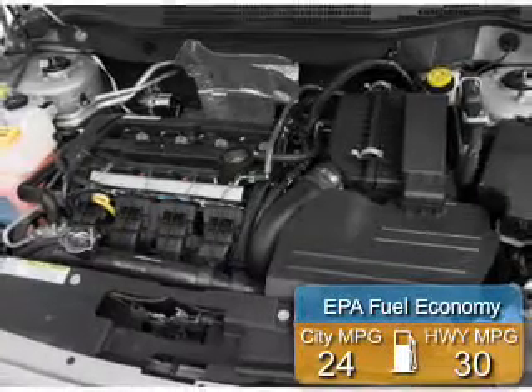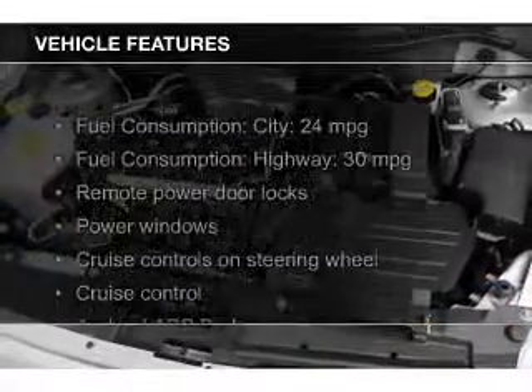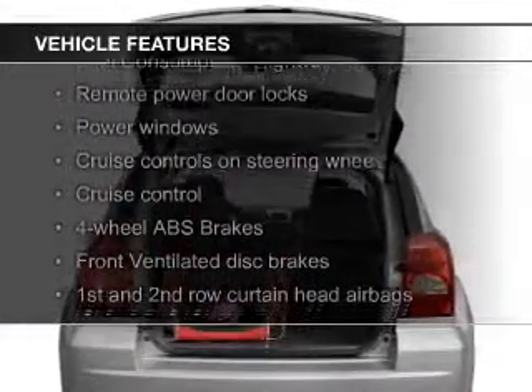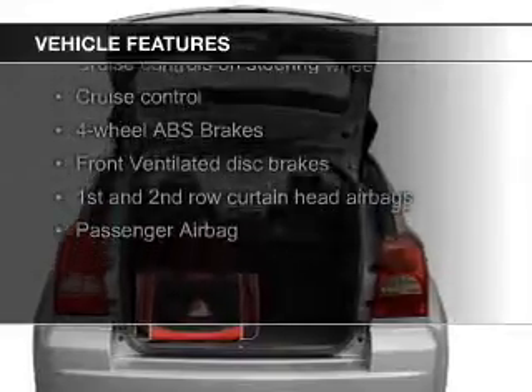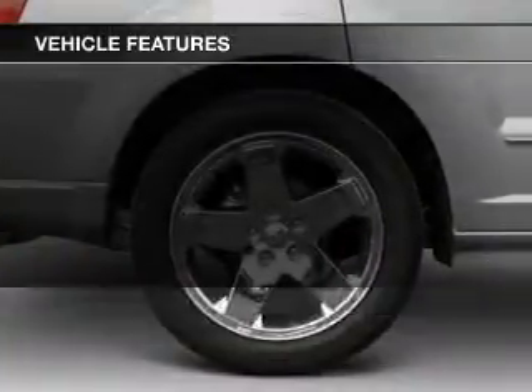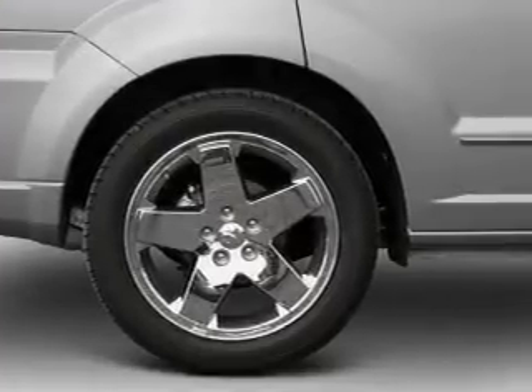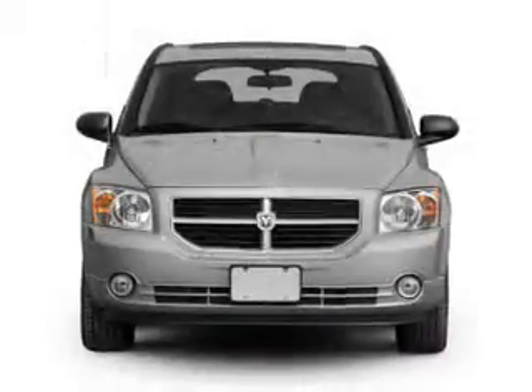Great fuel efficiency saves you money by requiring fewer trips to the gas station. The features include Sirius XM satellite radio, digital audio input, an auxiliary input, premium rims, an adjustable tilt steering wheel, a spoiler, cruise control, keyless entry, an MP3 player, and privacy glass.